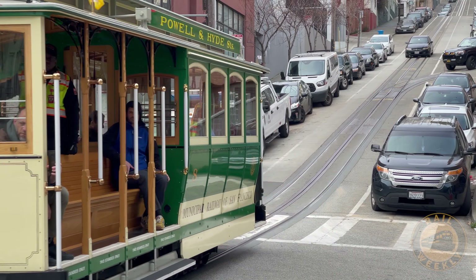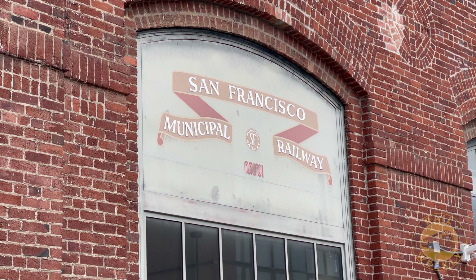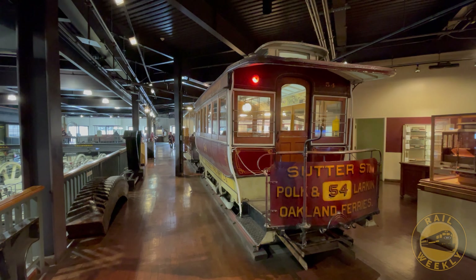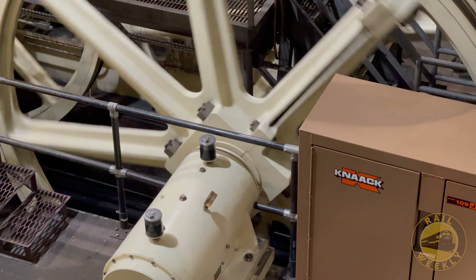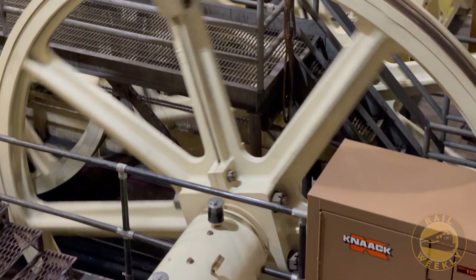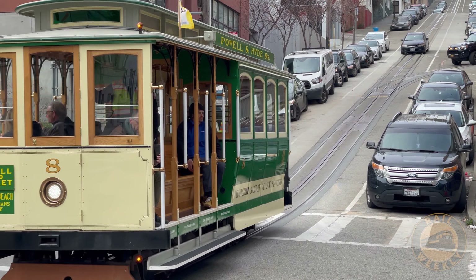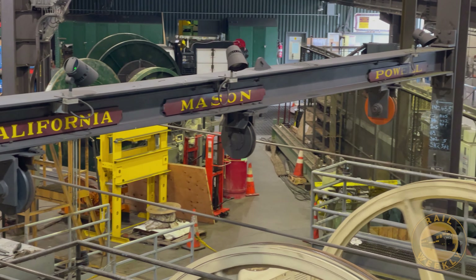The Cable Car Museum is located inside the Washington Mason Powerhouse. Although this building is now a free museum housing historic equipment, mechanical devices, and other exhibits, it is first and foremost tasked with powering all four cable car lines. The cars themselves have batteries to power the lights, but they are transported throughout the city by cables that run underneath the streets.